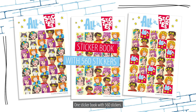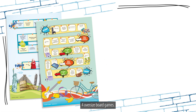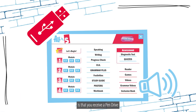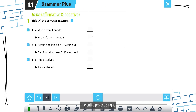One sticker book with 560 stickers, three motivation stamps, classroom management paddles, and four oversized board games. However, the most crucial aspect is that you receive a pen drive with the audio tracks and the teacher's interactive ebook. With this tool, the entire project is right at your fingertips — you don't need to bring anything else to class.